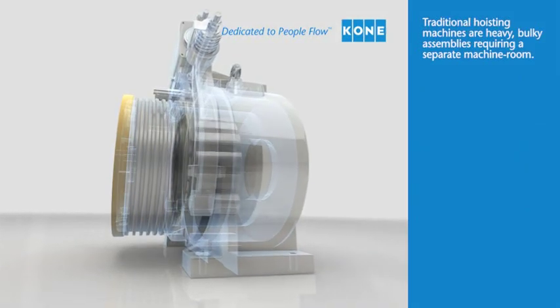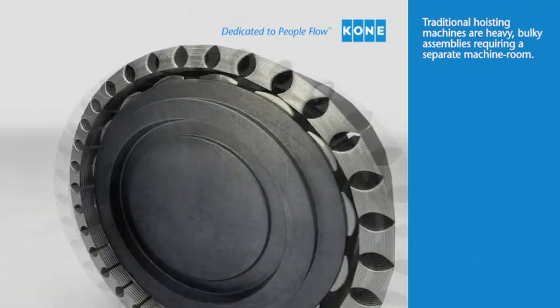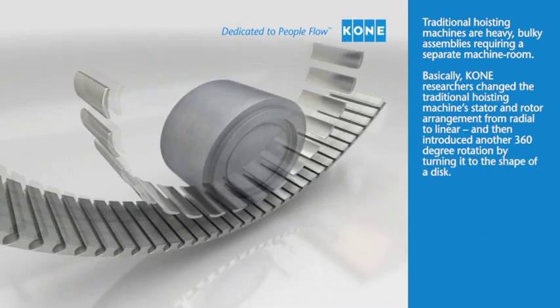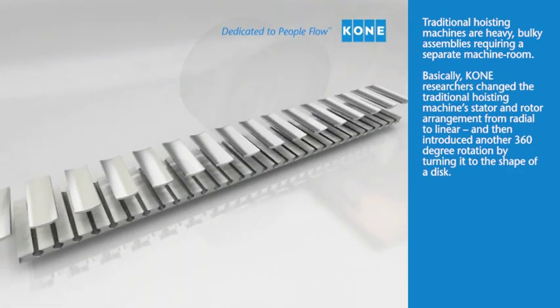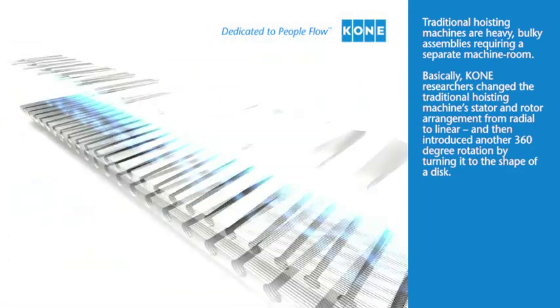Traditional hoisting machines are heavy, bulky assemblies requiring a separate machine room. Basically, KONE researchers changed the traditional hoisting machine's stator and rotor arrangement from radial to linear.